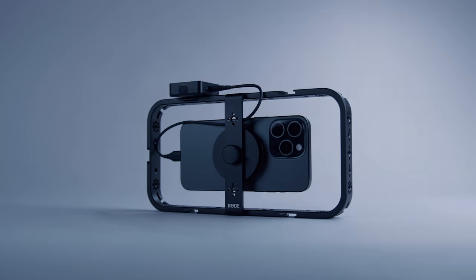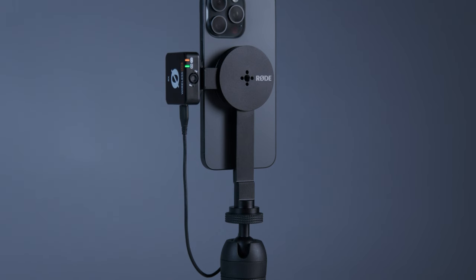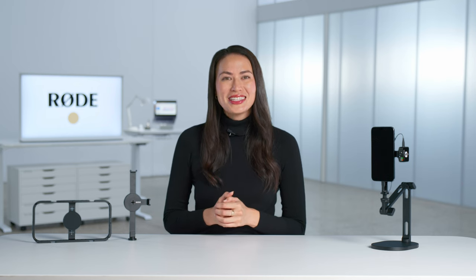Both the phone cage and magnetic mount are made from high-quality, premium materials that are both super-strong and ultra-lightweight, giving you that professional edge when shooting your content on your smartphone. Check them out via the links in the description. Thanks for watching, guys, and we'll see you soon.